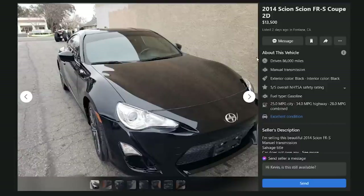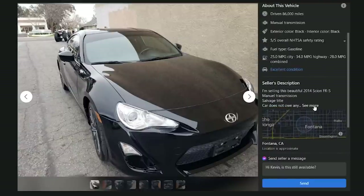A 2014 Scion FRS in Fontana, California for $13,500 with 86,000 miles — it's got a manual though, so that's a start.